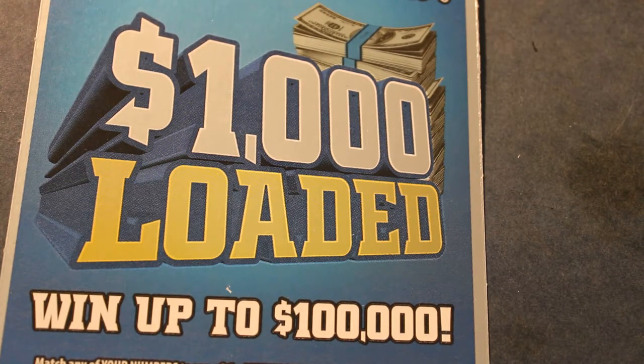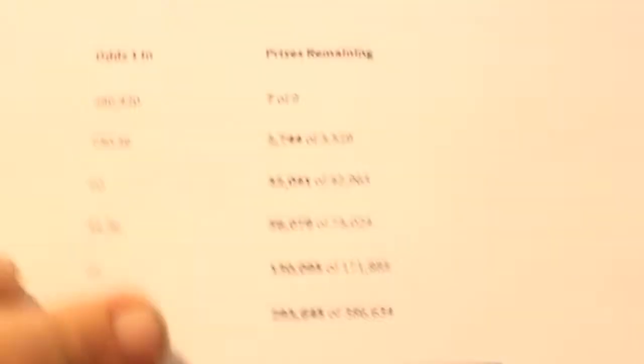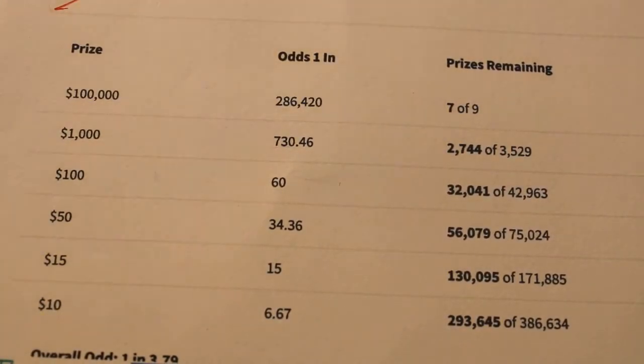This session I got five 1,000 Loaded $10 tickets, Arizona Lottery tickets here, and we'll get started. Before we do though, here are the odds. I think it's a pretty respectable 60 to 1 for $100 on this, I'm kind of hoping for that one. It's far better than a couple of the other $10 tickets where the odds are in the hundreds.